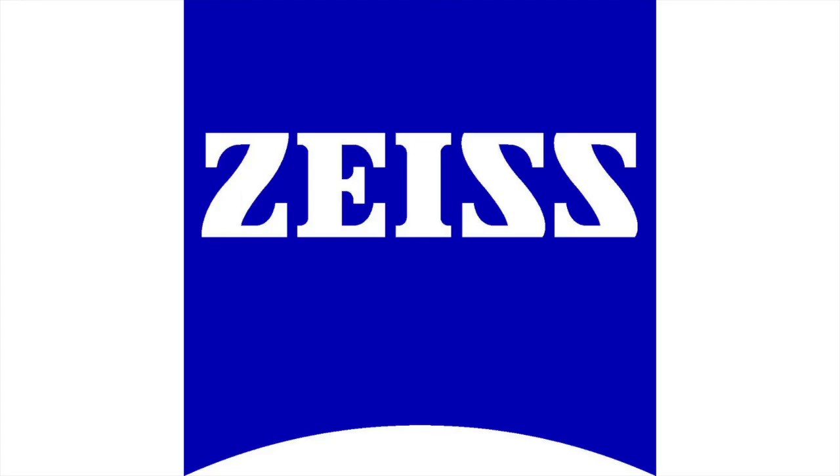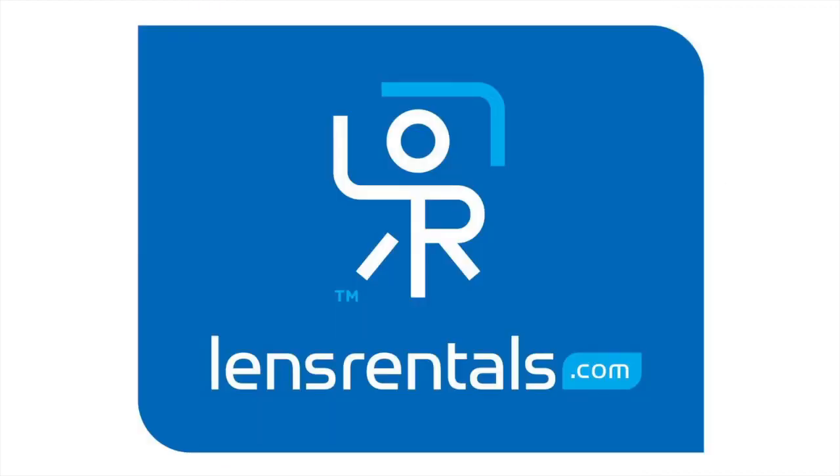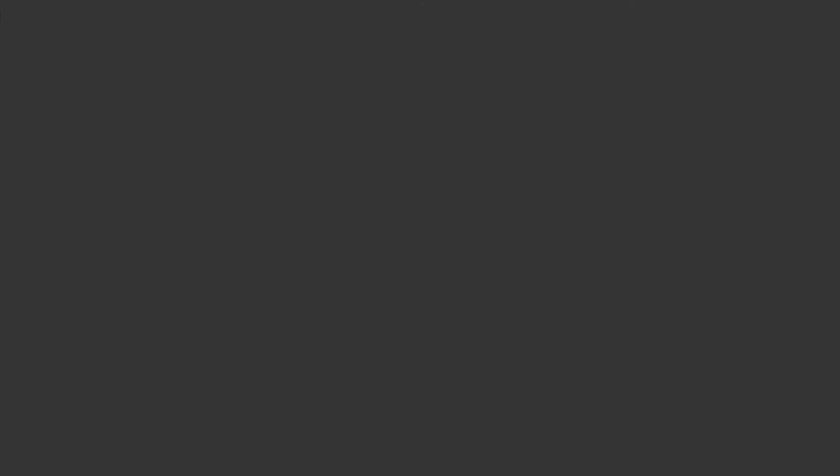Great. As always, Richard Schloening giving us great knowledge from Carl Zeiss Lenses. Thank you so much, Richard. All right, thanks, Jared. We'll see you next time.